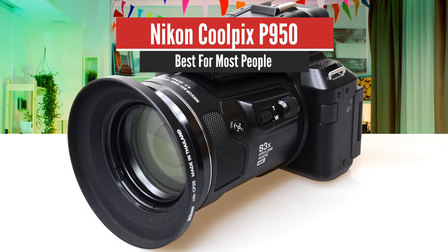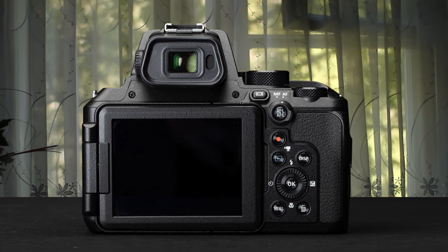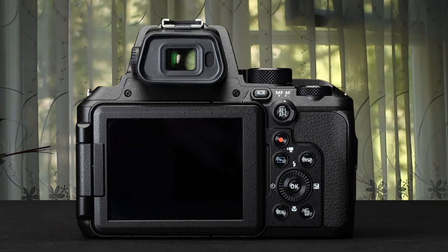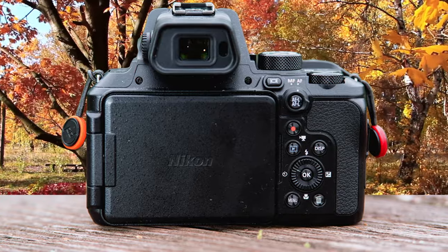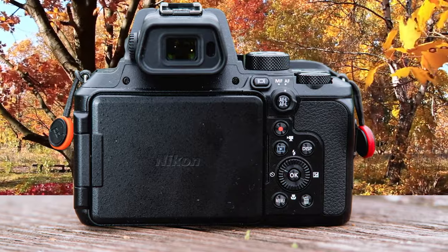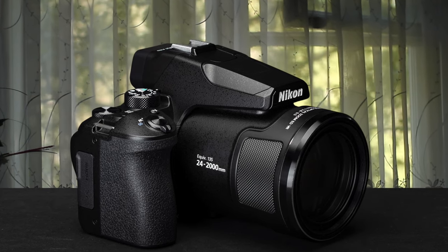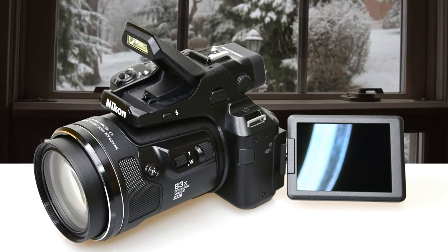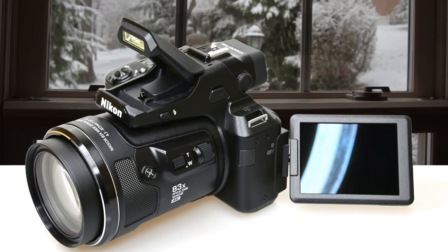Number 4: Nikon Coolpix P950 – Best for most people. Moving on, we have the Nikon P950 — a compact all-in-one which may well be the only camera you'll need, thanks to a whopping 83x optical zoom with dual optical vibration reduction, covering a focal length equivalent to 24–2000mm in 35mm film terms. It also has a respectable f/2.8 maximum aperture, the ability to shoot 4K video, and supports the capture of RAW files.